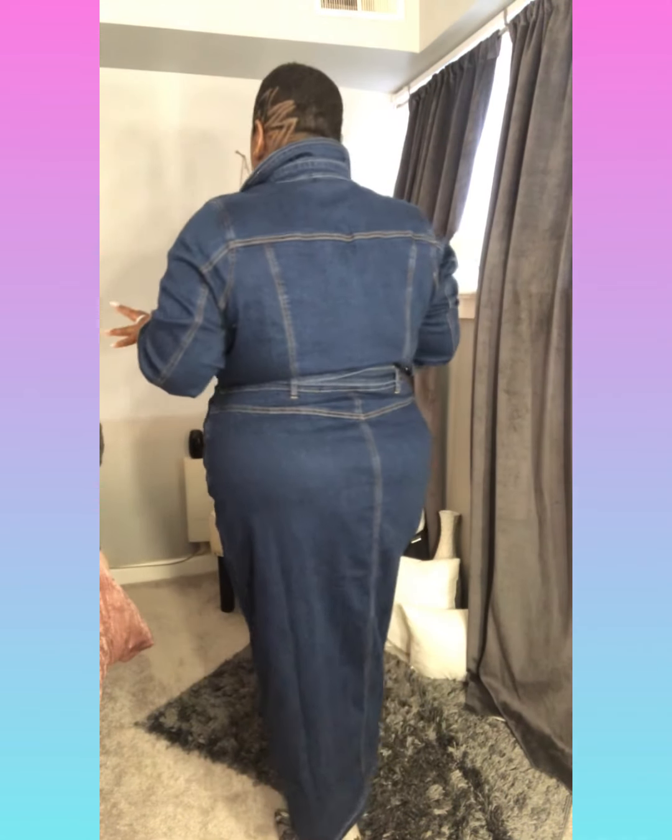I'm wearing a denim shirt maxi dress from Fashion to Figure in a 2X. I've had this dress for about two months, never hauled it, never wore it, so I just wanted to show you guys. I think they probably still have it because it kept selling out and restocking — it's a dress they constantly restock. It does have functioning pockets, all of these buttons are functional, and it has a little tie belt.